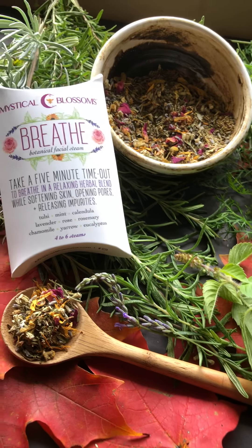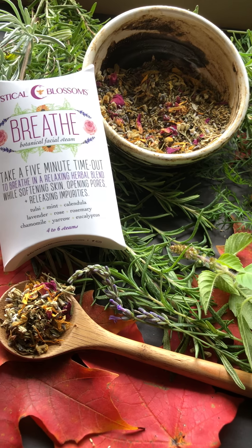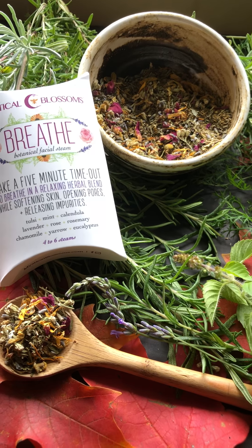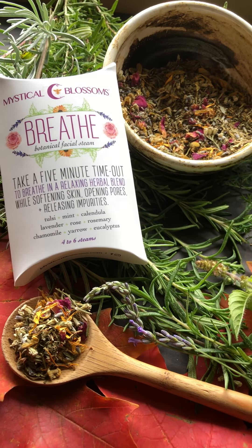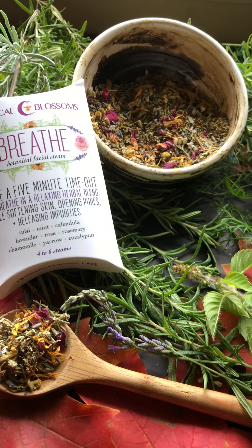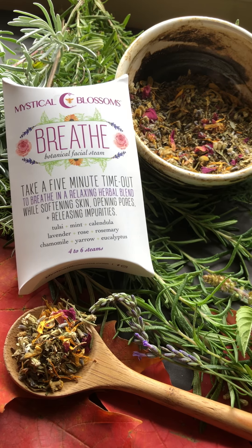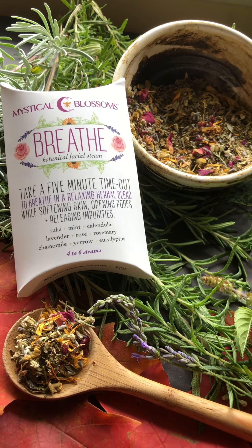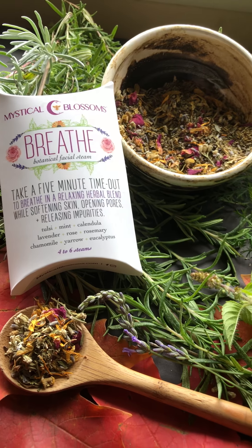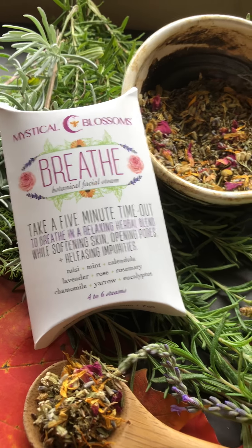When you're done steaming, follow up with a toner and then a face serum or moisturizer. I love face serums, so we actually have a really nice botanical glow face serum in our shop at mysticalblossoms.com. We also ask that whenever you're done steaming, you take that plant material that's left and dump it into your garden, because it's important that you give back to the earth.